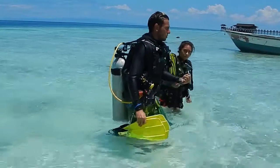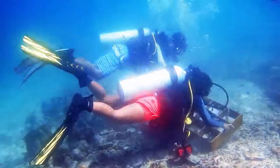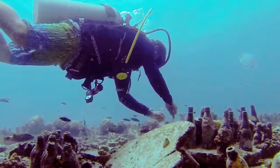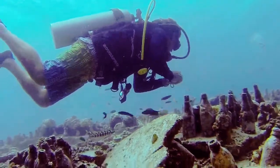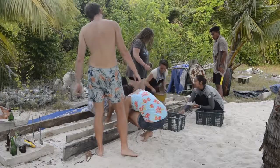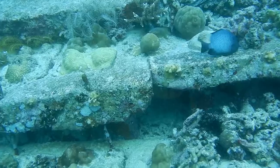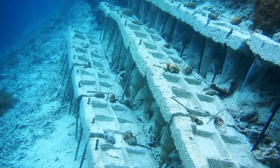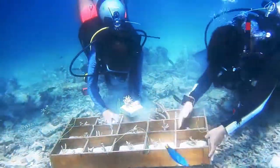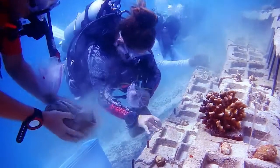We also lead some conservation dives. We do a lot of soft coral and hard coral collection and planting, and a lot of reef making as well. We're currently working on the step reefs, which is led by Kit, our previous science officer, and we're still putting some of the step reefs down and cementing some coral bits on them so they can grow and help stabilize our reef.